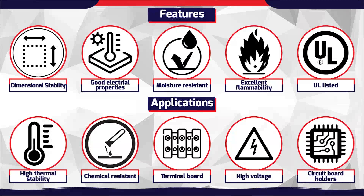Epoxy rods and sheets are widely used in machines and electronics for chemical, electrical, and heat insulation purposes.